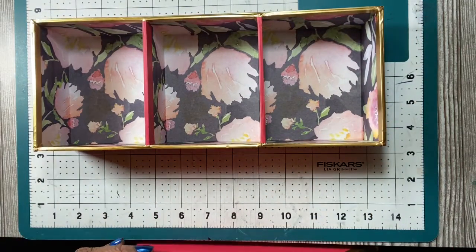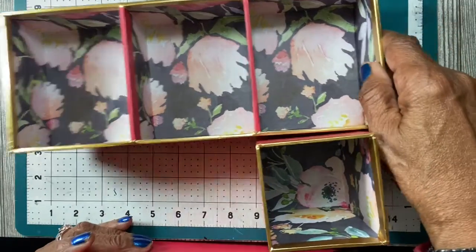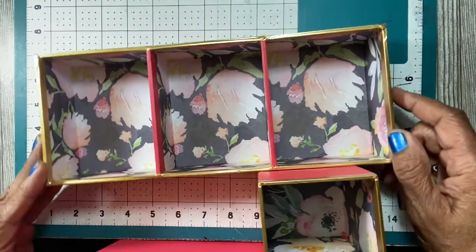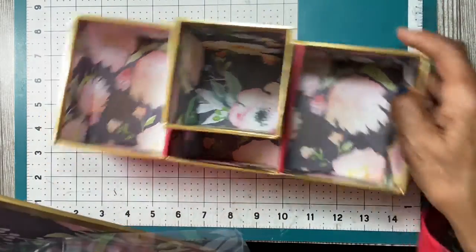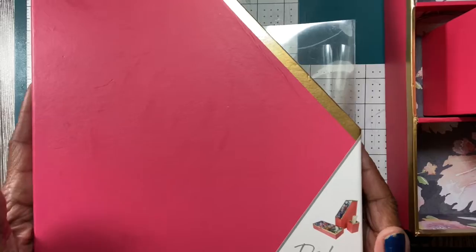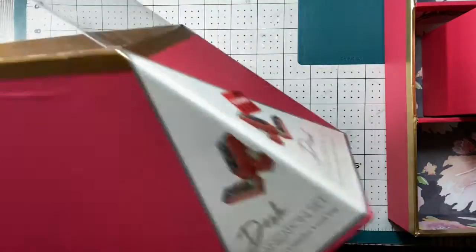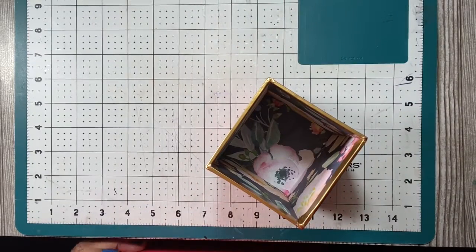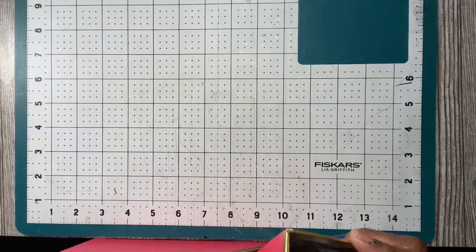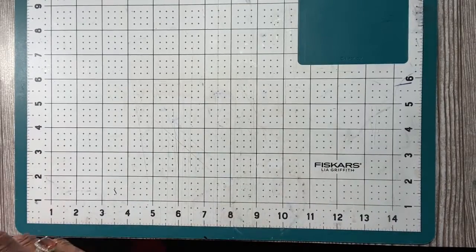They also gave away this desk set — you got a holder for your little items, a pencil case, and a book organizer. It was a desk organizing set and its regular cost was $15.99. They had all of these in a box as a giveaway, and the woman said you can pick as much stuff from that box as you want.